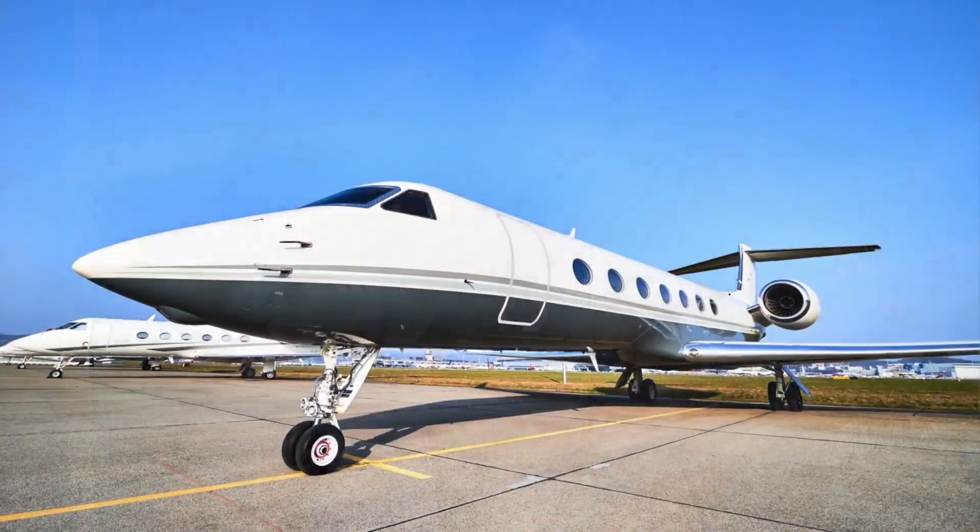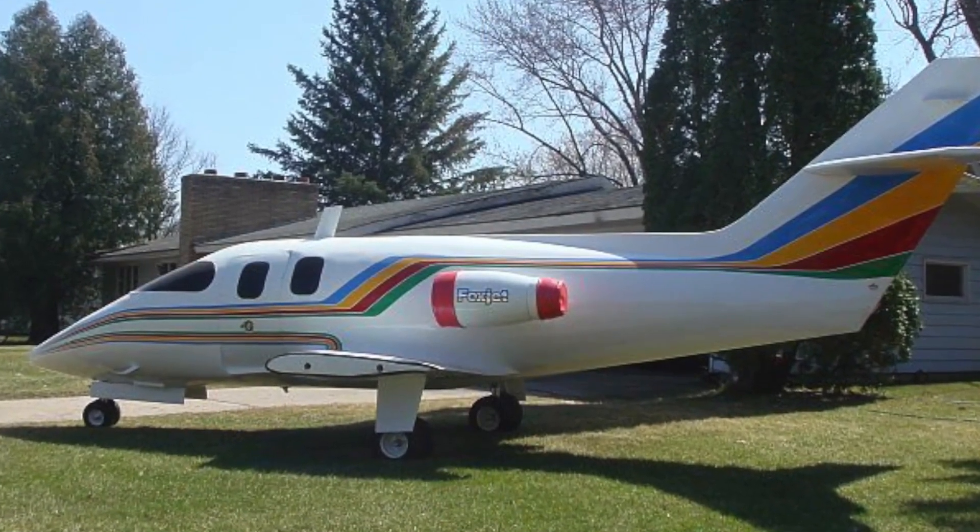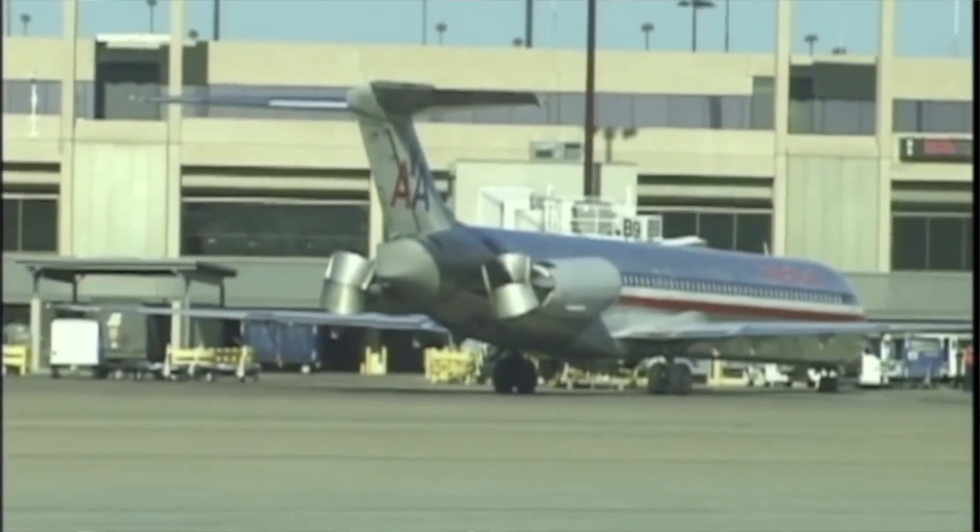Aircraft with rear-mounted engines — most private jets, for example — have the engines mounted higher up, which means they're less susceptible to FOD, or foreign object damage. They're less likely to suck things like rocks or grass from the ground into the engines. In the case of a private jet, this means you can operate into smaller airfields and sometimes airstrips without damaging the engines.